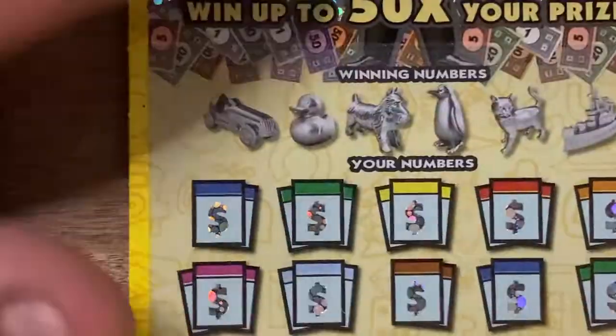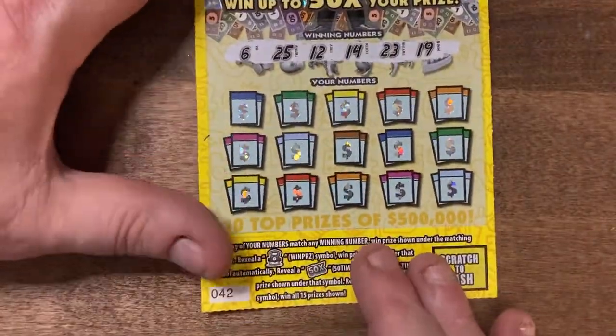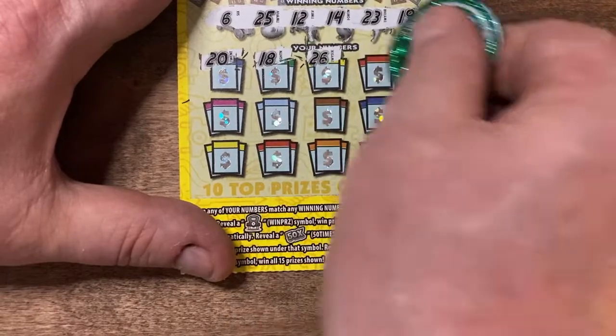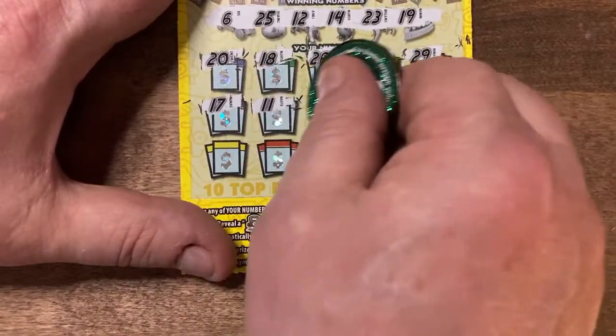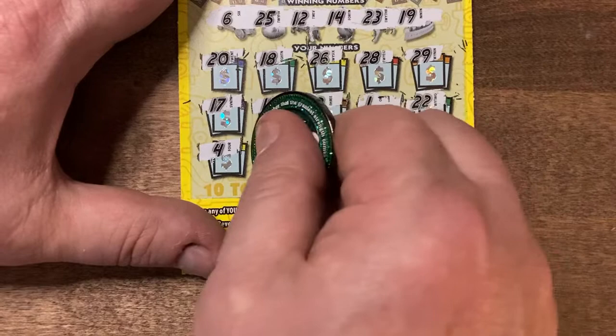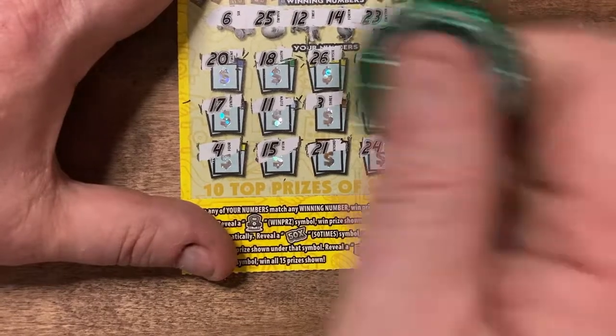So far it's showing up pretty good. Let's go to the next store — ticket number 42. Let's see: 6, 25, 12, 14, 23, 19... 20, 20, 18, 26, 28, 29, 17, 11, 3, 1, 22. Desperation row now: 4, 15, no, one off, 21, 24. Clutch corner is 8. Nothing on the first ticket from this store.